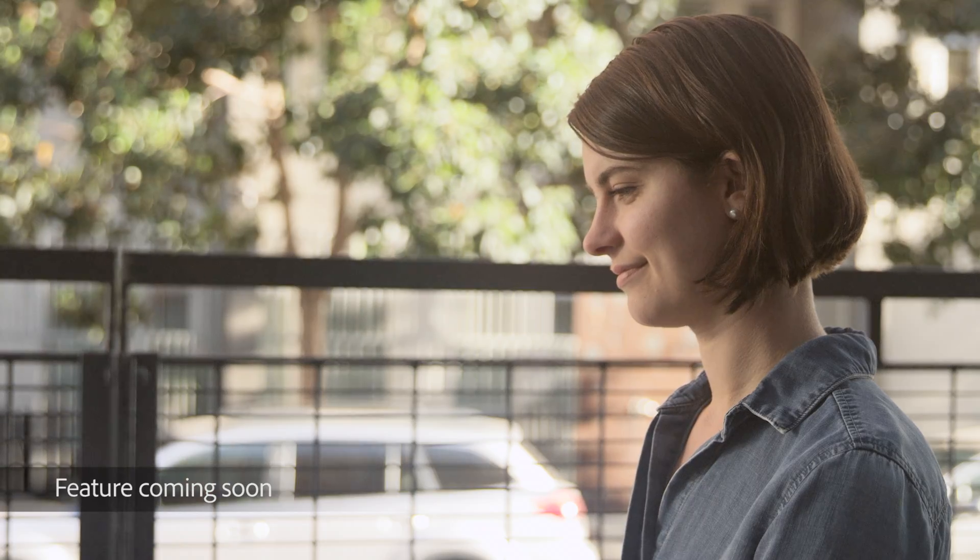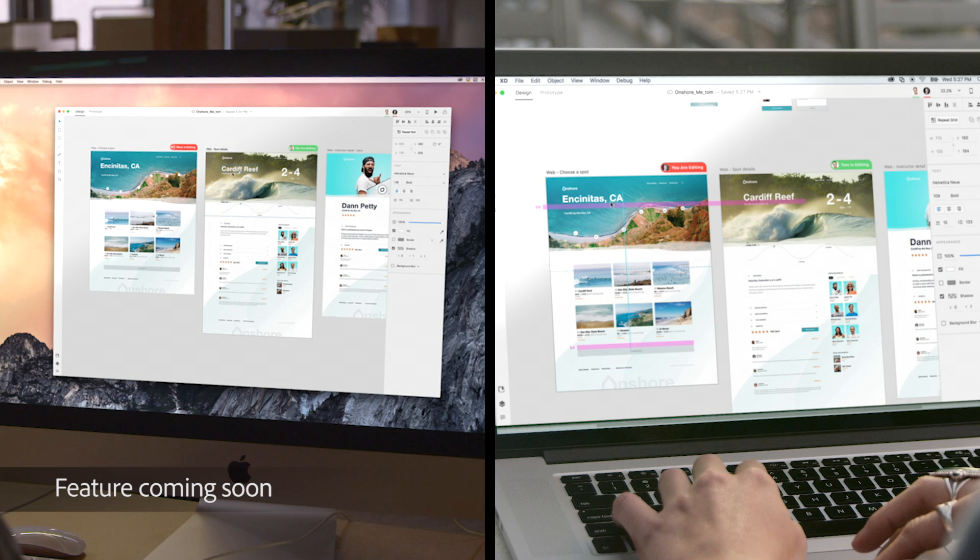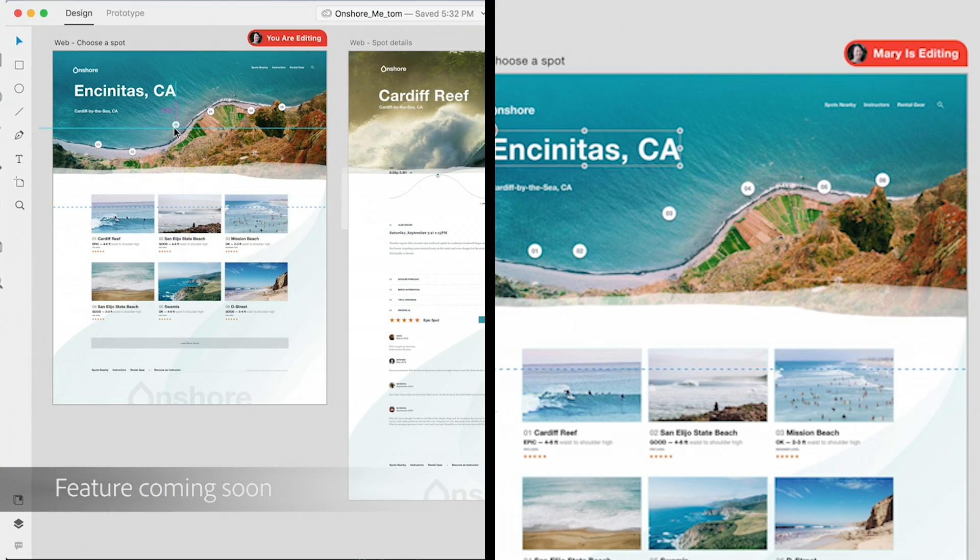With the power of the Creative Cloud, we're able to actually provide online real-time collaboration that hasn't existed before. With co-editing, when you create an object, we'll see that object. When you drag a line, you'll see that line. When you start typing text, that text will change in real-time.